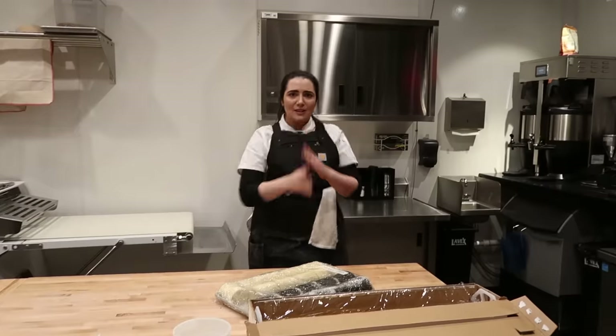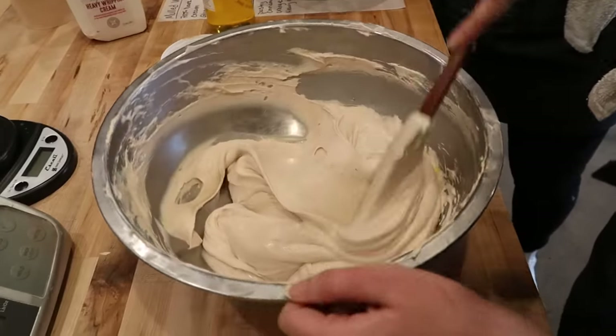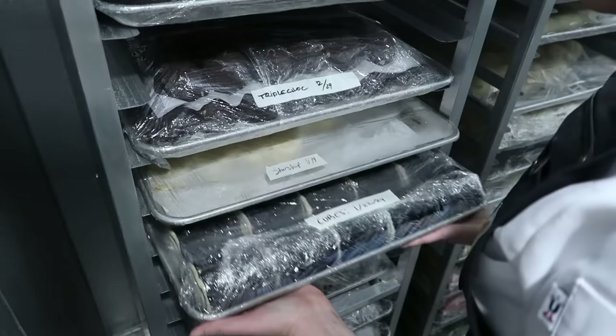That's it for today, folks. With our dough laminated, croissants rolled, and fillings prepared, it was time to call it a night. Because tomorrow was baking day.